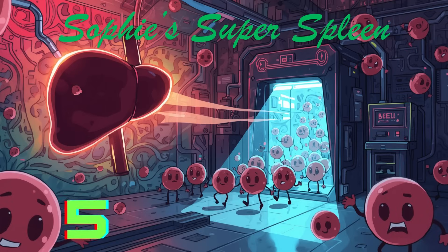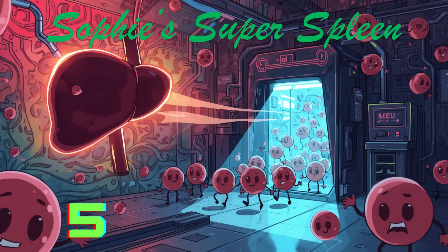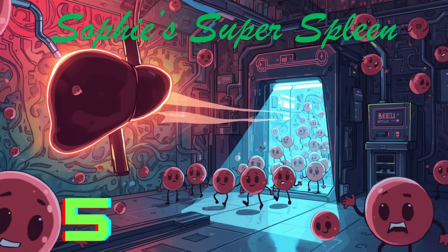Number five: the spleen checks every blood cell like a scanner. Red blood cells travel through the spleen, and it checks each one to make sure it's still working properly. If a cell is too old or damaged, the spleen takes it out and recycles it. Imagine the spleen has a tiny scanner that goes beep as each blood cell walks through — good cells keep working, bad ones go to the recycling room.